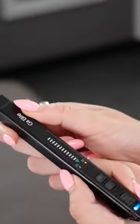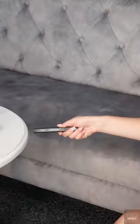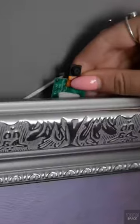It doesn't matter what kind of size the camera is or whether it's on or off. The detector includes 4 different modes and 12 sensitivity levels, making it appropriate for discovering wireless hidden cameras, eavesdropping equipment, GPS locators, and other hidden devices.